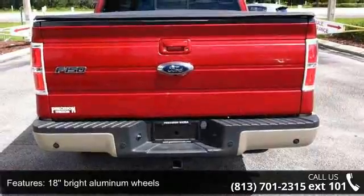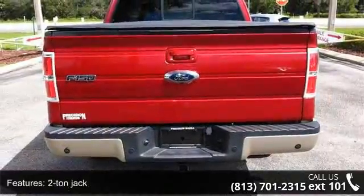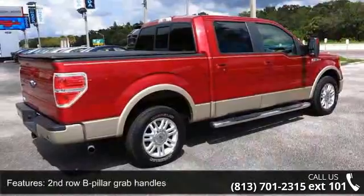5.4L 3V EFI V8 FFV engine, 5.5 pickup box, 58 miles per hour rating, 540 CCA maintenance-free battery.